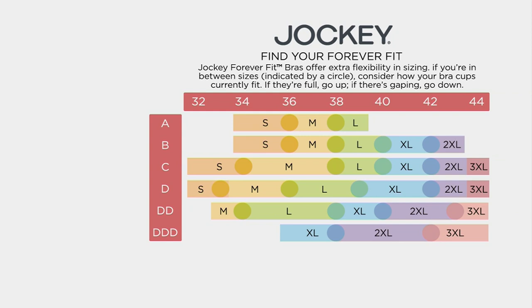If you land on a circle, that means you're between sizes — look at the bra you're wearing now: size up if it's overflowing, size down if it's gaping. I'm wearing it in a double XL and I'm usually like a 40DD — lifted, supported, wire-free comfort.